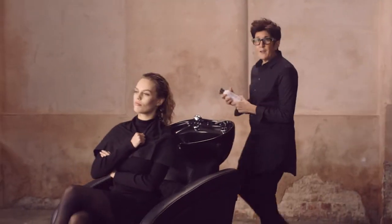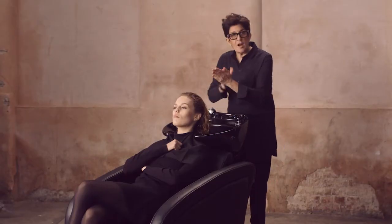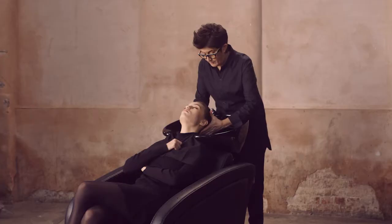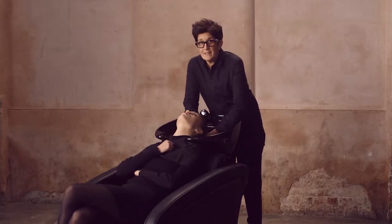We all know that color-treated hair needs a conditioner. Color Vitality Conditioner is great for hair that often needs extra moisture. It helps restore radiance in the hair and helps the color last up to three times longer. I recommend it in the salon to all my clients with color-treated hair as a great everyday conditioner.